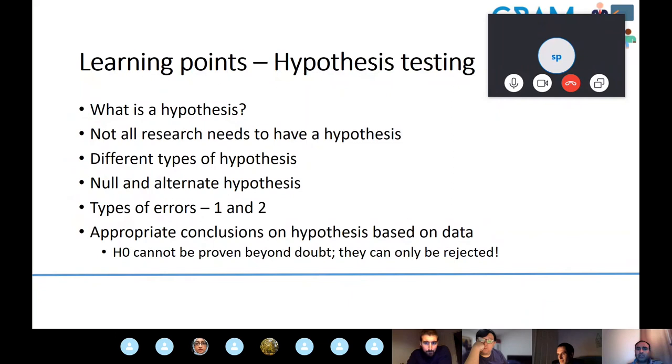In summary: a hypothesis is a premise or statement that remains to be tested. Not all research needs a hypothesis — exploratory research is valid. The most important hypothesis types are the null and alternative hypothesis. Any hypothesis testing is prone to type 1 and type 2 errors, and every study is vulnerable to one of these. The key take-home point: the null hypothesis cannot be proven beyond doubt or confirmed — you can only reject the null hypothesis.